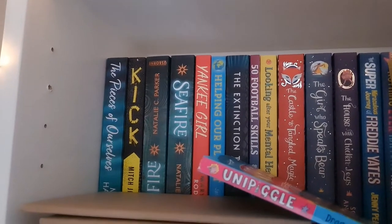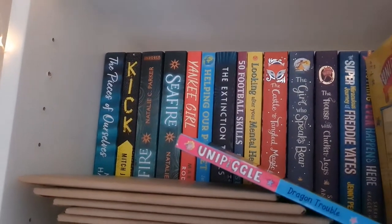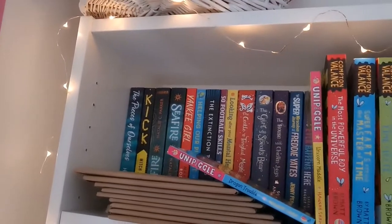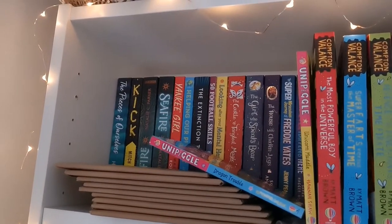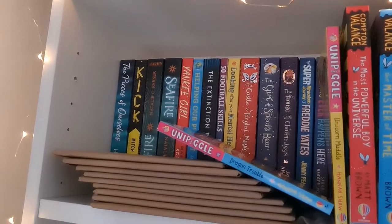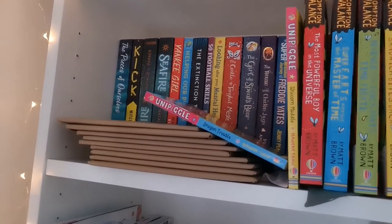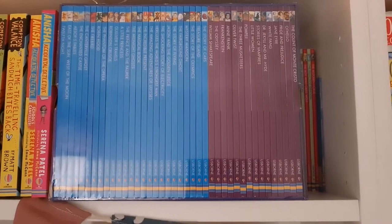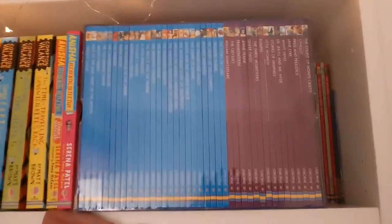In YA fiction I've got The Extinction Trials, Yankee Girls, Seafire, Kick, and The Pieces of Ourselves — a great variety covering science fiction, fantasy, seafaring, football, and a historical mental health post-war drama. There's also the reading catalogues range with hundreds of books across all different ages, and you can progress through reading levels. Some come in a boxed set — really good value, forty pounds for a whole set.